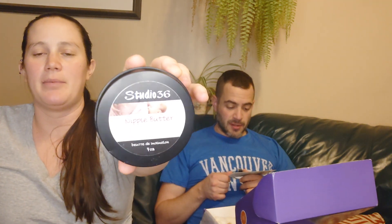Studio 36 nipple butter — made with shea butter and calendula infused to soothe and heal sore nipples, from Studio 36. Smells decent — kind of chocolatey. Definitely smells like shea butter, and it has cocoa in it as well. Ingredients include coconut oil, avocado oil, shea butter, cocoa seed butter, beeswax, and tocopherol — I think that's vitamin E.